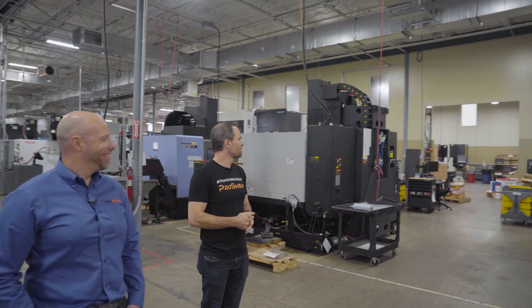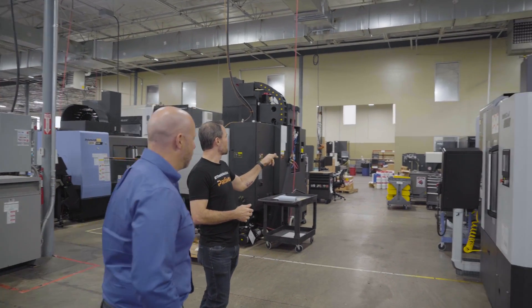We can't film the parts themselves because they're ITAR controlled, unfortunately. But trust me, they're really cool looking. Some more DMU machines over here as well.